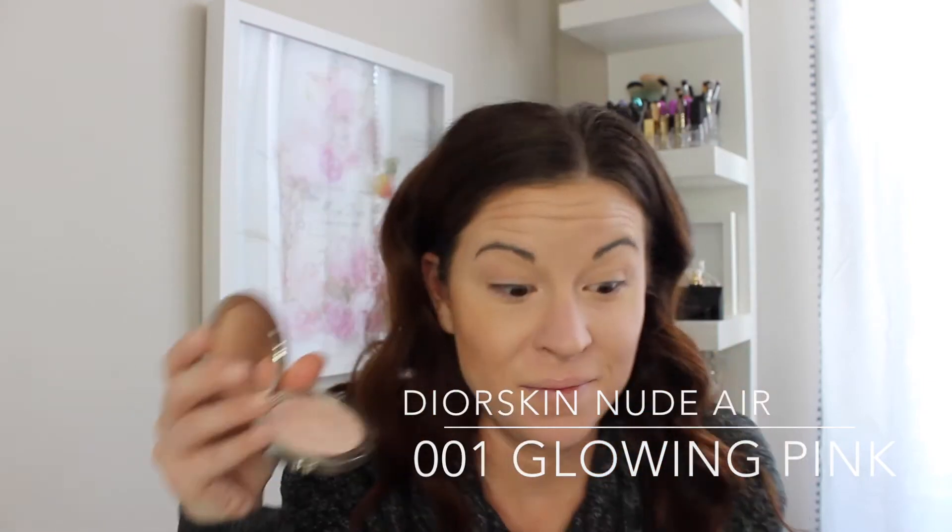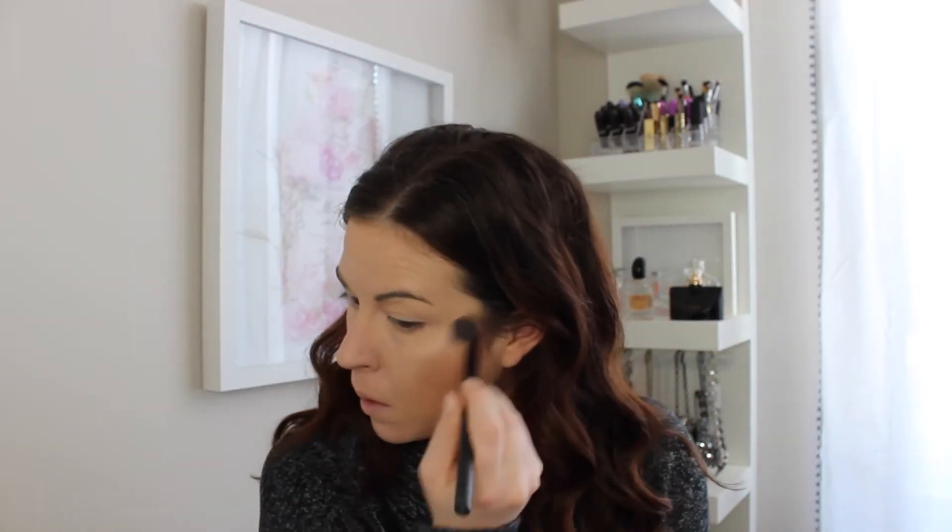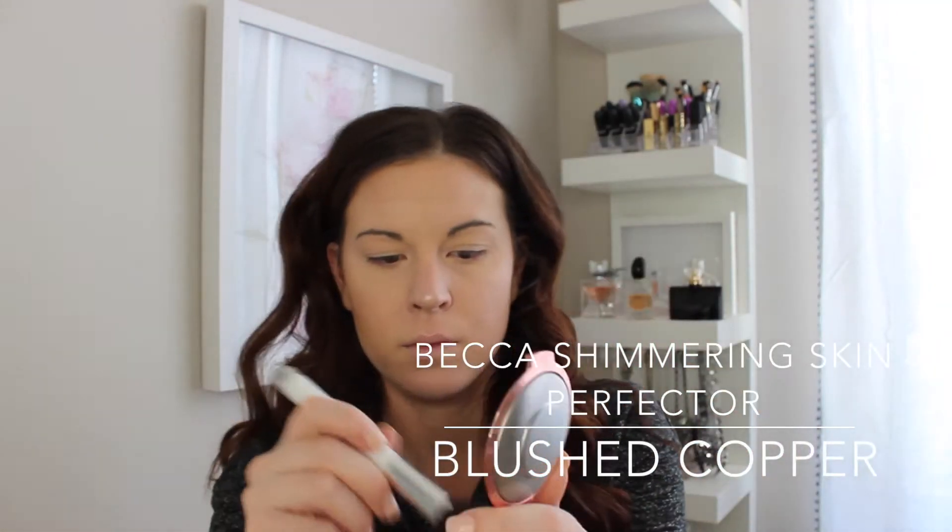I'm just going in and setting those areas that I know I missed previously with the Bessame Powder. Now, this is the Dior Skin Nude Air Glowing Pink Powder. I think I called it the wrong thing, but anyway, I love this so much. So pretty, very expensive, but just gorgeous. I feel so pretty when I use it.